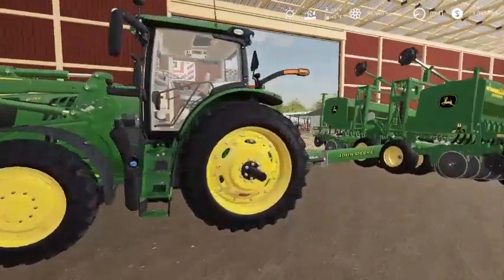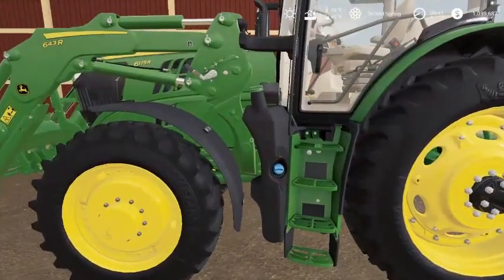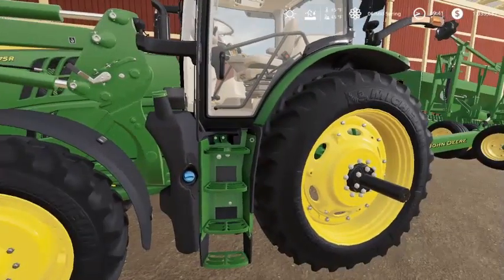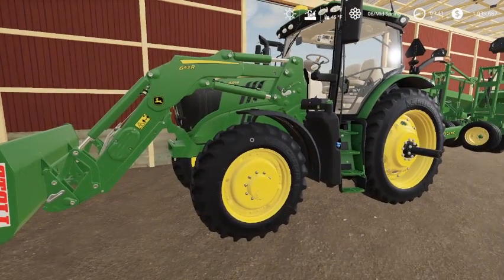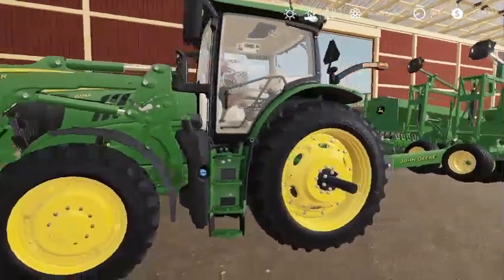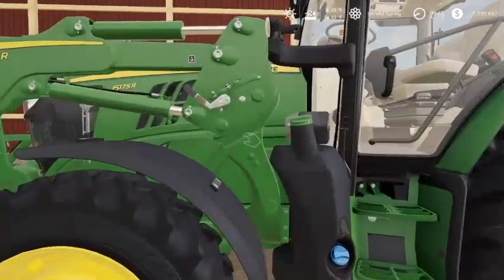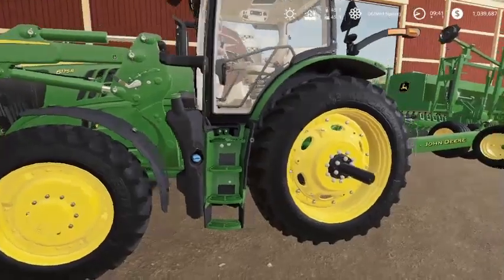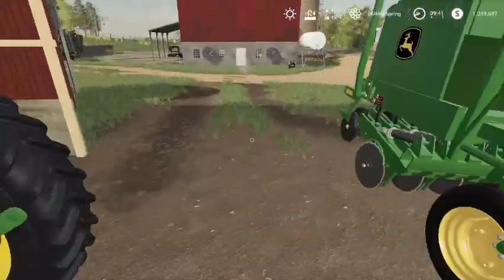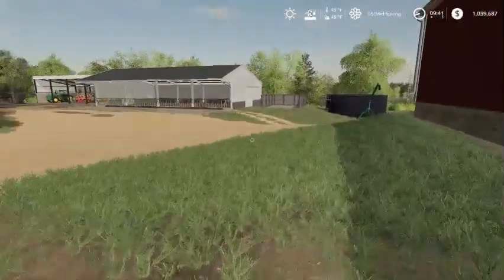A person bought the 6175 from Colleen and then sold it back to Colleen because they wanted to get a newer one. But they kept the wheel weights, so we've got to buy more wheel weights. They also lowered the front loader member for some reason — I don't know why they would do that. We're going to move it back up; it's just a matter of taking a couple of bolts out and readjusting it.